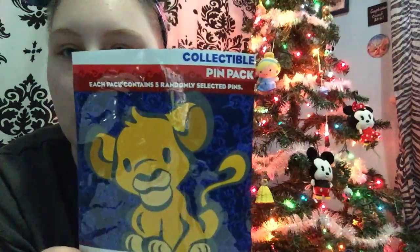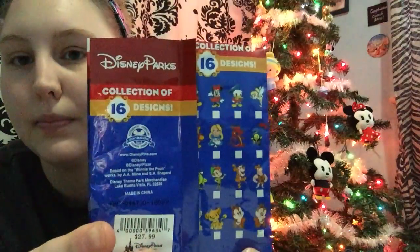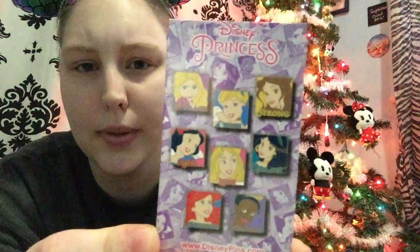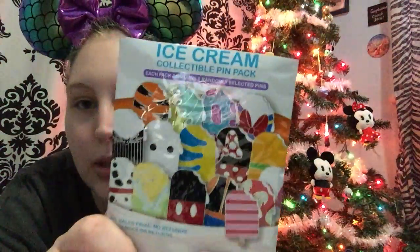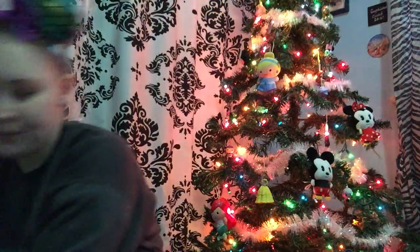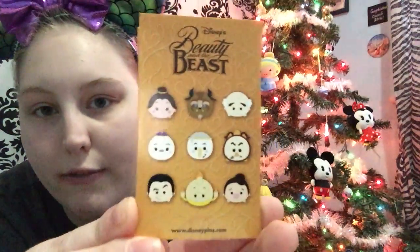Then for mine: I got one pack of the cutie collection — I have opened these before once. I got one box of the princess character treats, which I've opened a couple of times and only need two more for that set. I got two packs of the ice cream bars, and I got two boxes of the Beauty and the Beast Tsum Tsums, which I've opened once before.